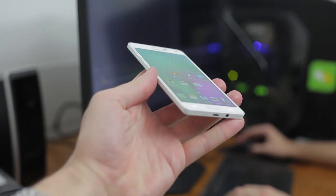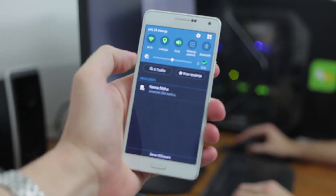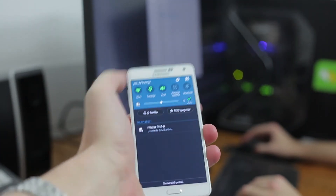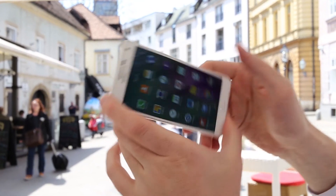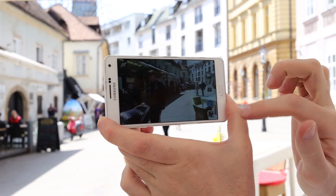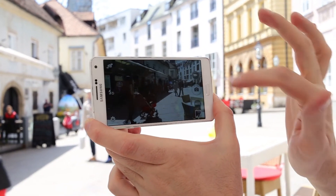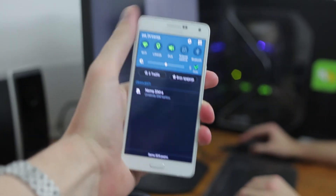The interface looks pretty fast. You get 16 GB of internal memory, which is really enough for all the installation files. The camera application turns on after just a second, maybe a second and a half, and the first snap is instantaneous. So even if you install a bunch of applications and games, I think the A7 will still work pretty well.